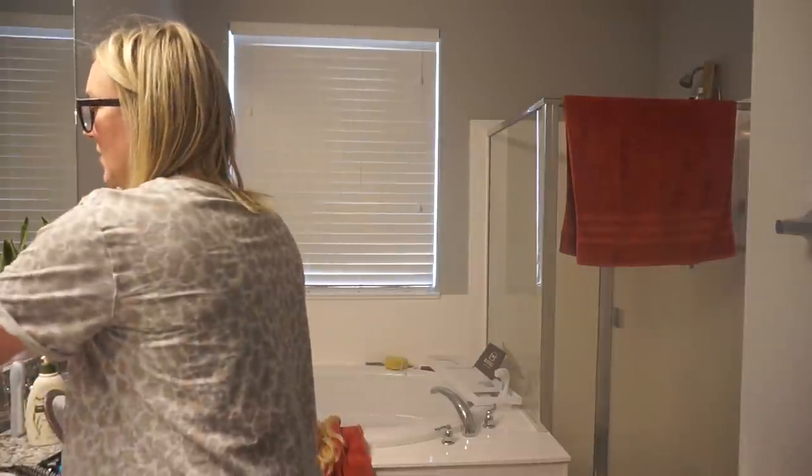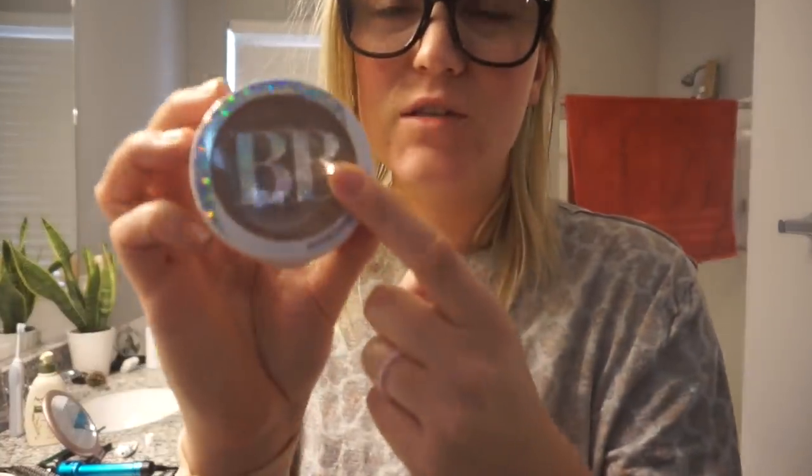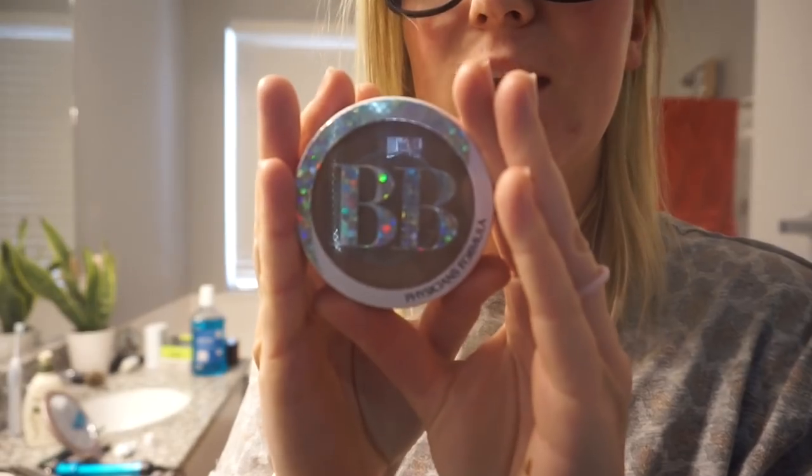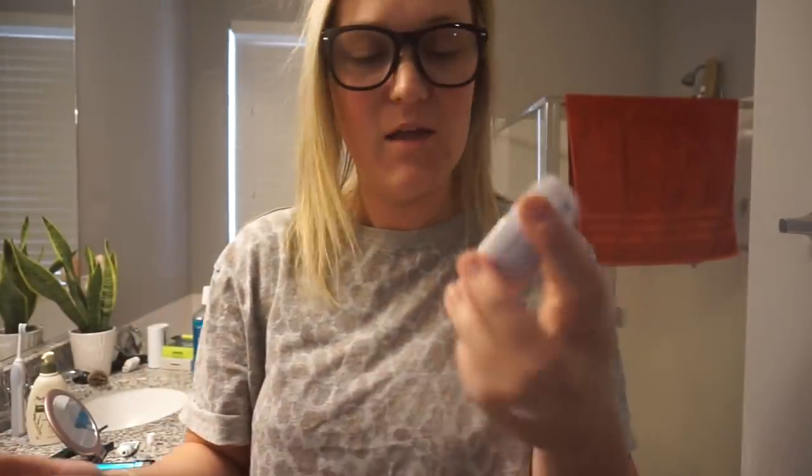So I'm just gonna explain it real quick. The powder foundation I used in my last couple of vlogs is called the BB Powder Foundation from Physician's Formula. I have to buy it on Amazon because they don't sell it in stores anymore. I use the light medium color, but I've used the medium dark color when I'm really tan or have a spray tan. It's great — I use it with a setting spray and it stays on all day with really good coverage.